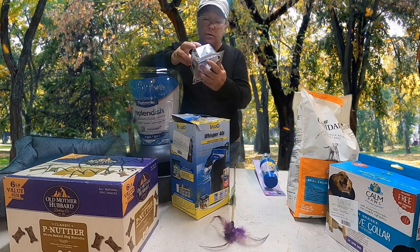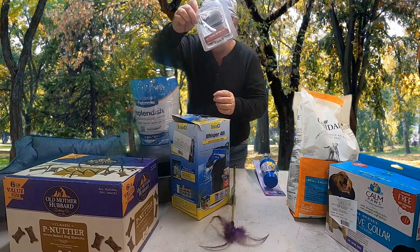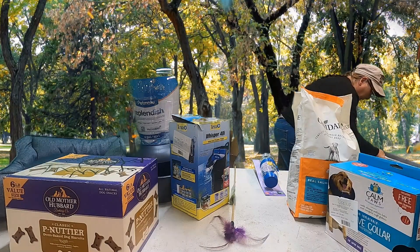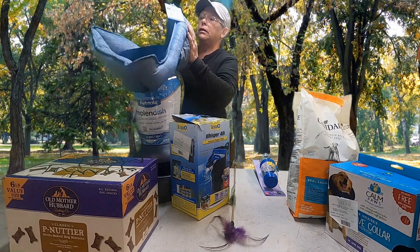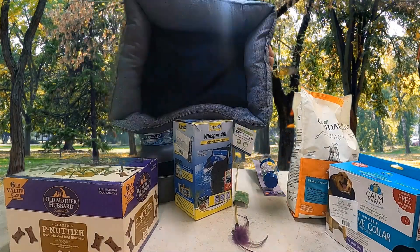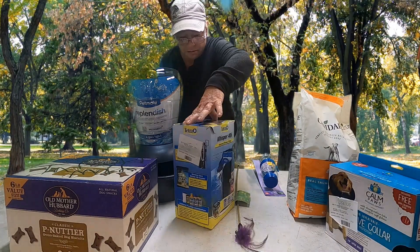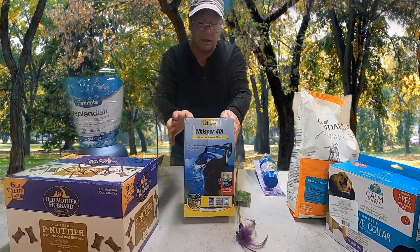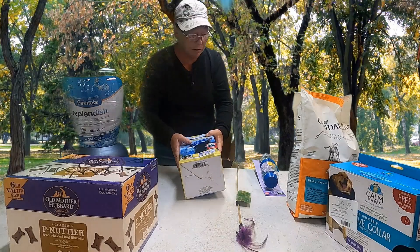We have got this little cat toy — supposed to run around and change directions. Then we got — I think this is the dog bed. Yep, this is a cool little dog bed. These have been selling pretty good at the flea market, and these cat beds have too. We have got another Whisper 40 fish tank filter, and these have been selling pretty good too.